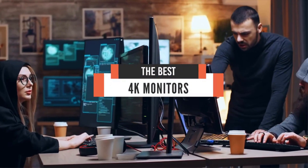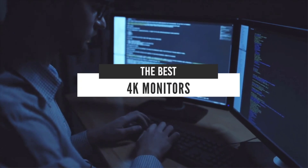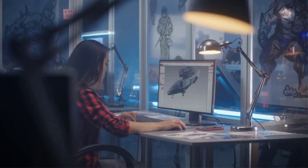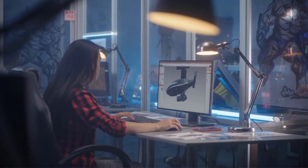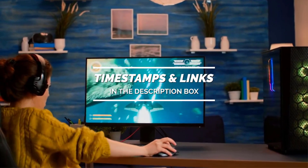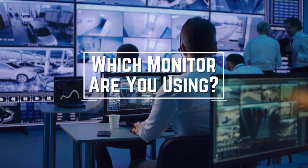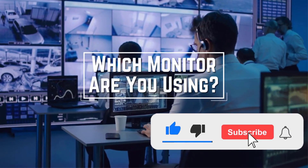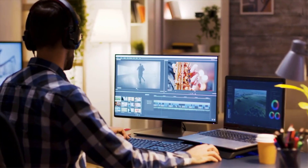Hello everyone. Today we'll take a look at the best 4K monitors in the market for 2021. I made this list based on my personal opinion and I'll try to help you find the right one for your needs. To see the most up-to-date prices and find out more information about these 4K monitors, you can check out the links in the description below. Before we start, I have a question for you guys — which 4K monitor are you using right now and what is your opinion on it? Let me know in the comments.